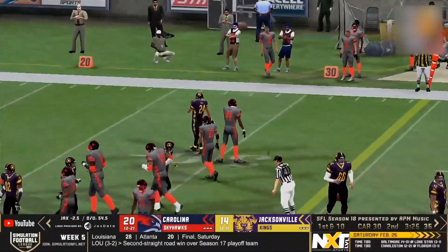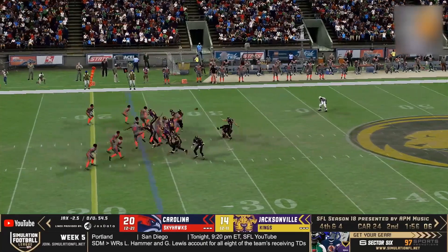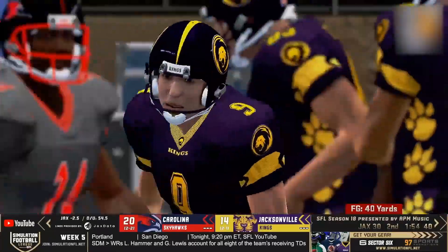And for a second there it looked like he was not going to go down, down to just a single point. And they will call on Bradshaw to try and do it. Kick up and good from Bradshaw from 40 yards.